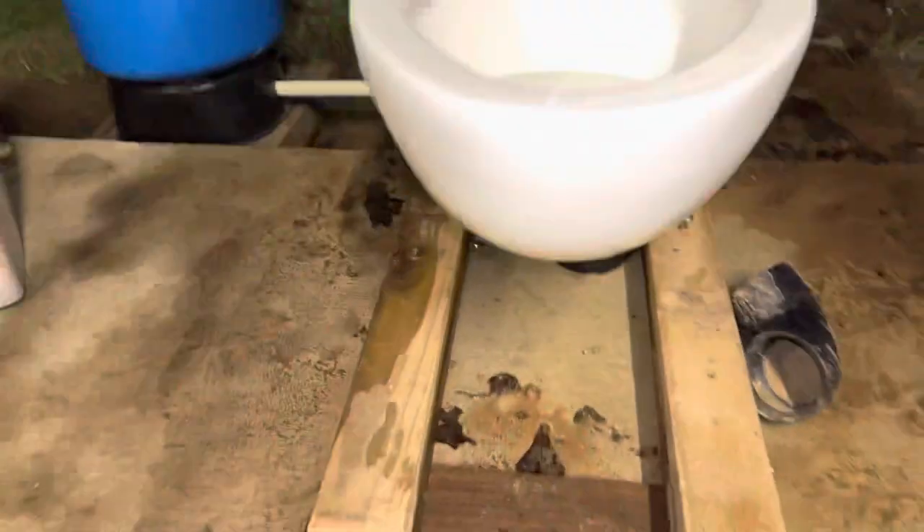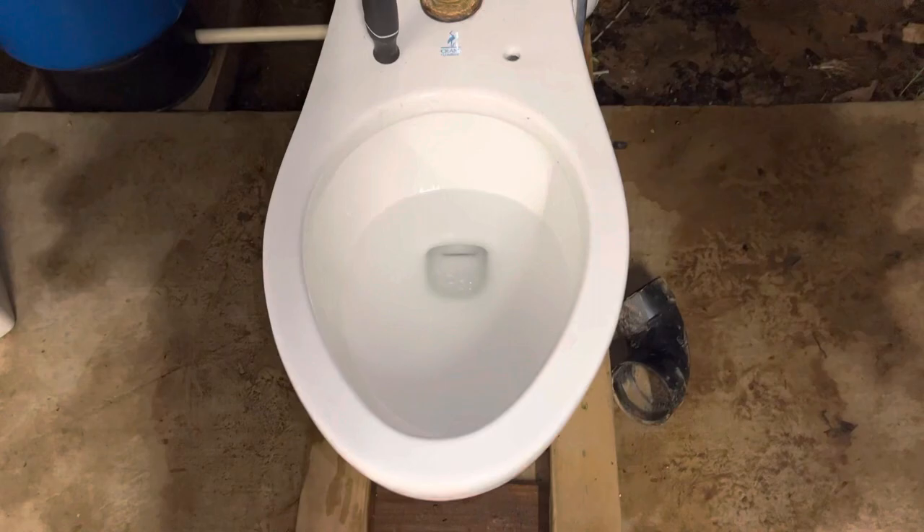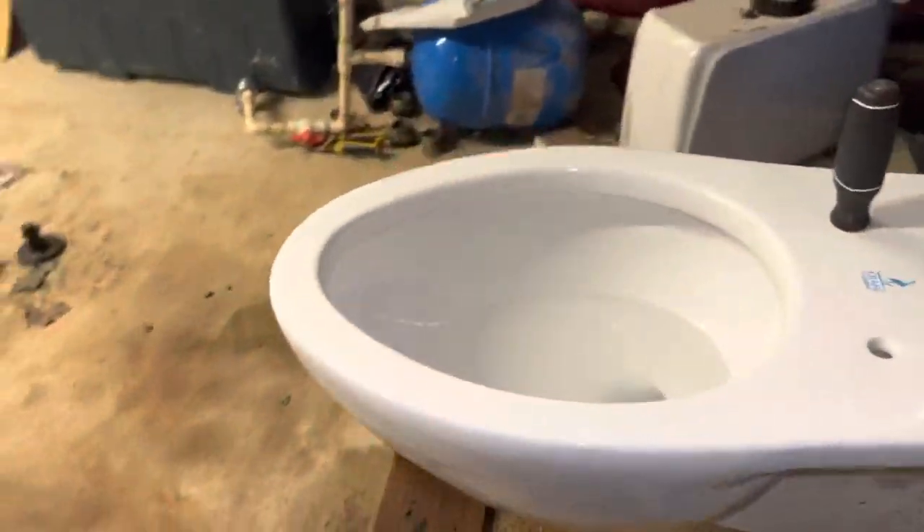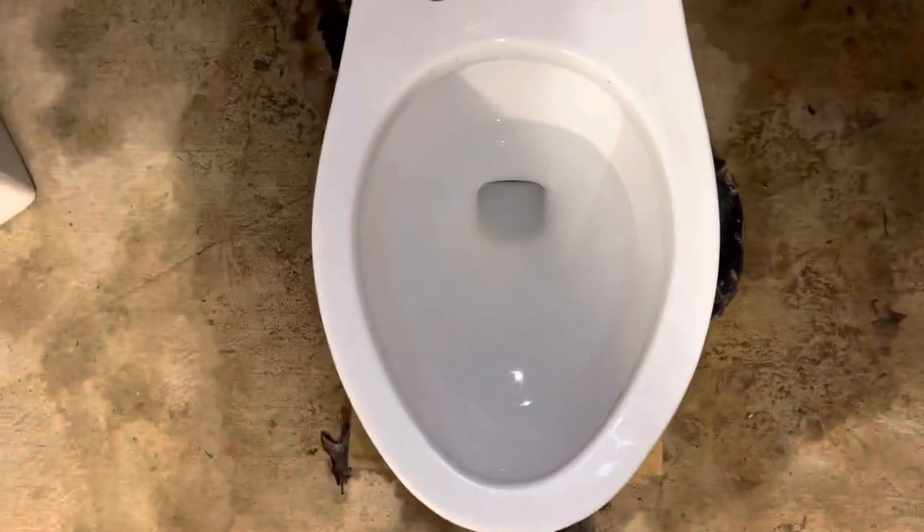Overall, the design on this toilet is definitely really interesting. Sorry for that background hissing — the septic sprinkler just came on. Here's what the back of the toilet looks like, nothing super interesting. There's the date right there — I don't know how well y'all could read that — and then there's some more markings. This is on 1.6 GPF and the pressure's turned all the way up.